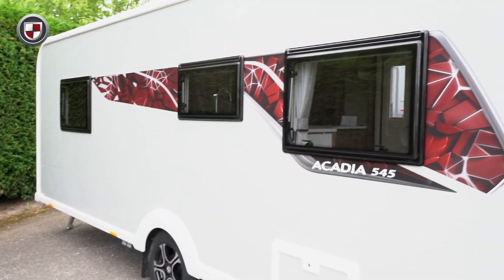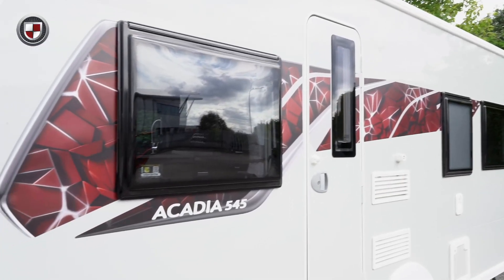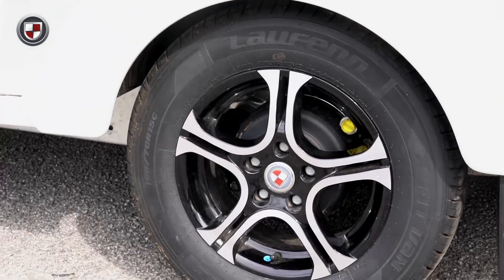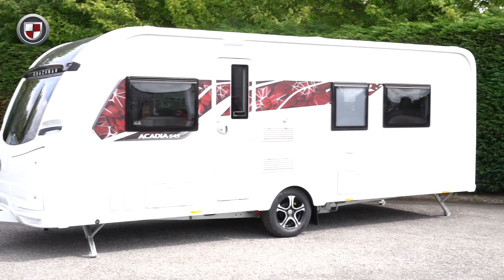The Acadia features our stunning silver grey external sides. This season it also has brand new graphics. The Acadia has fitted as standard five spoke diamond cut alloy wheels which further enhance the external appeal of the Acadia.